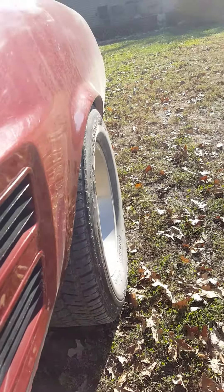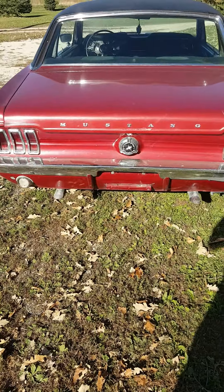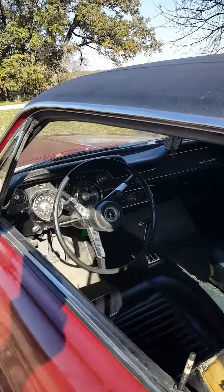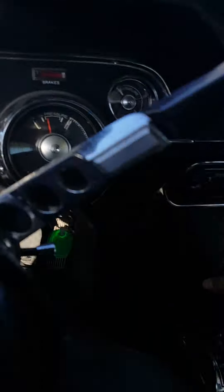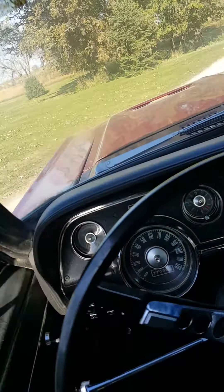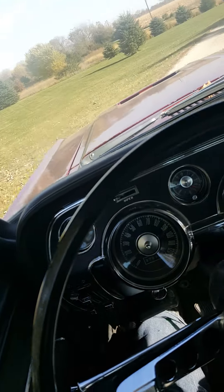Starting it up — very responsive, sounds good. I can't tell you exactly what cam is in it, but it is healthier than a stock 289 cam. It has 351 heads. The car drives good — drives like a '67.